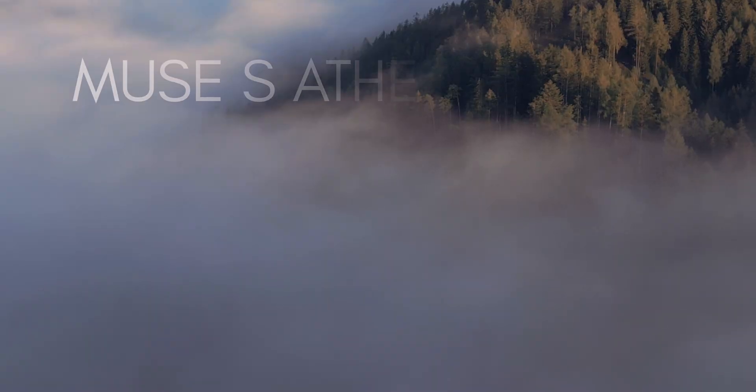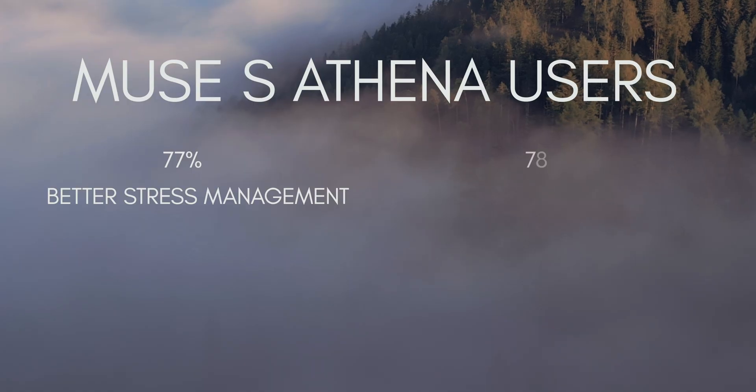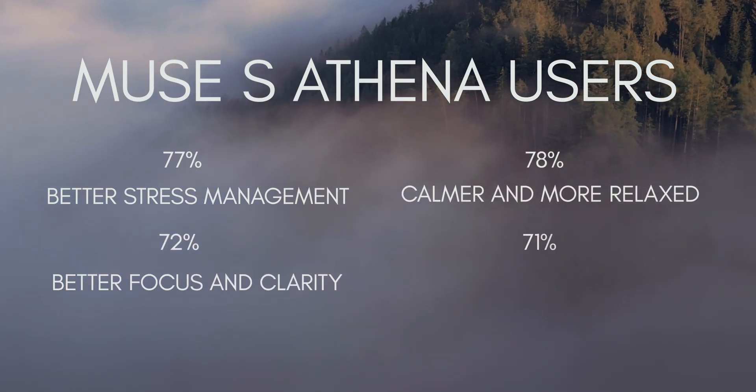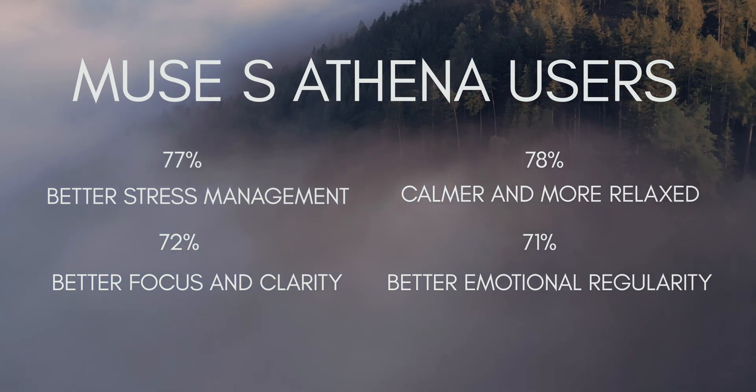I'm contractually obligated by Muse to tell you that 77% of users had better stress management after using Muse, 78% reported being calmer and more relaxed, 72% had better focus and clarity, and 71% had better emotional regulation. But these numbers are a little bit meaningless, at least in my opinion, so let me share a personal anecdote that I feel really helps get the point across about why these devices are awesome.